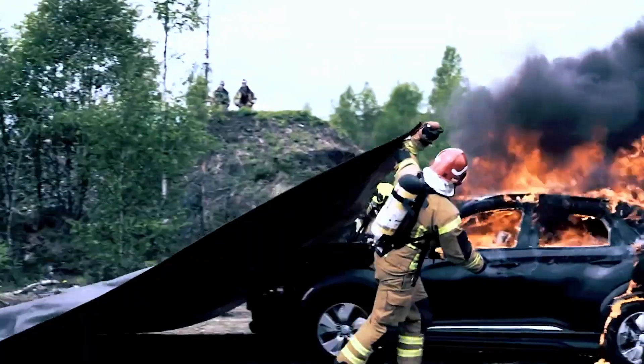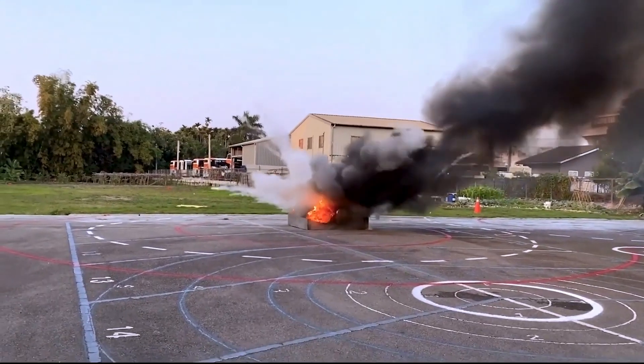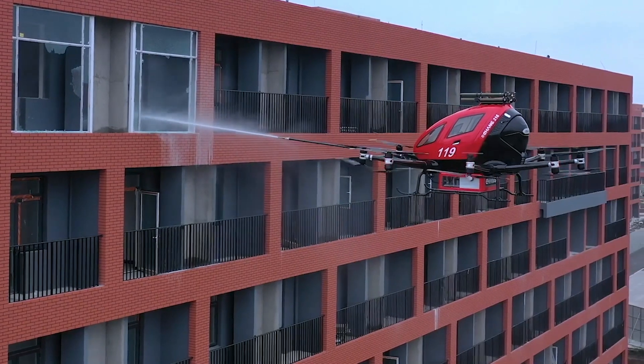In a world where the menace of fire poses a constant threat to both lives and property on a global scale, the imperative to combat this peril has led to the emergence of cutting-edge technologies, recognized as indispensable components in the battle against fires.